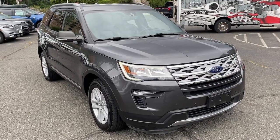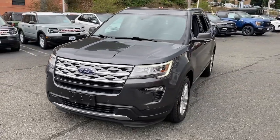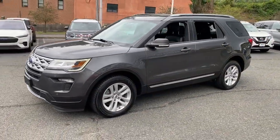You will be amazed by this 2019 Ford Explorer. With less than 90,000 miles on the odometer, this vehicle provides excellent value.